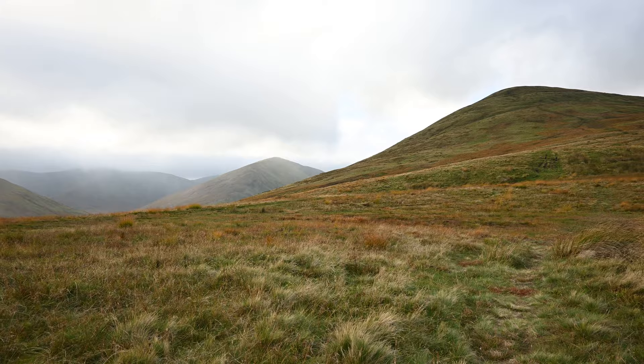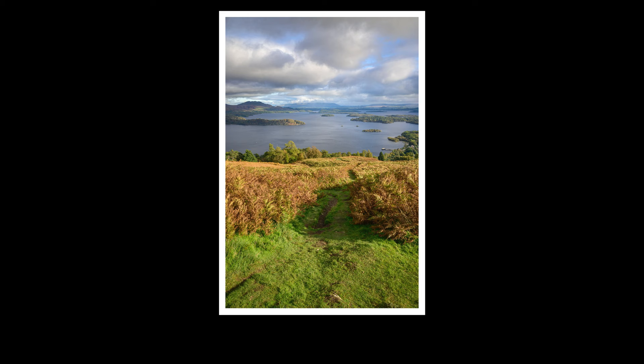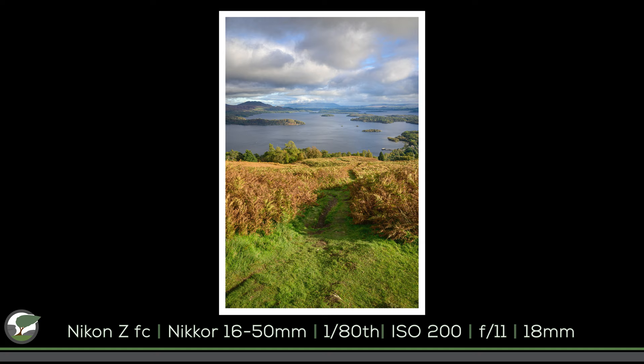But the light is constantly changing up here. The view's just up here – Scotland's just amazing. I think it's because I've been away for a long time, or I'm biased because I grew up here, but just look at that. Isn't that just amazing? Okay, let's talk about gear.